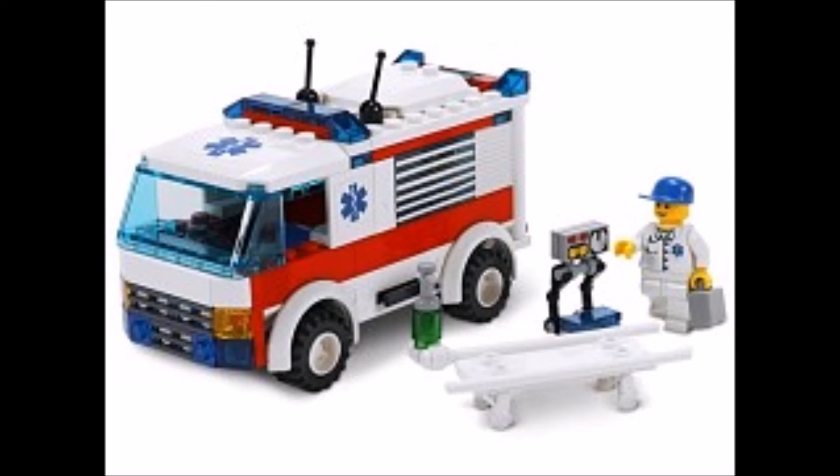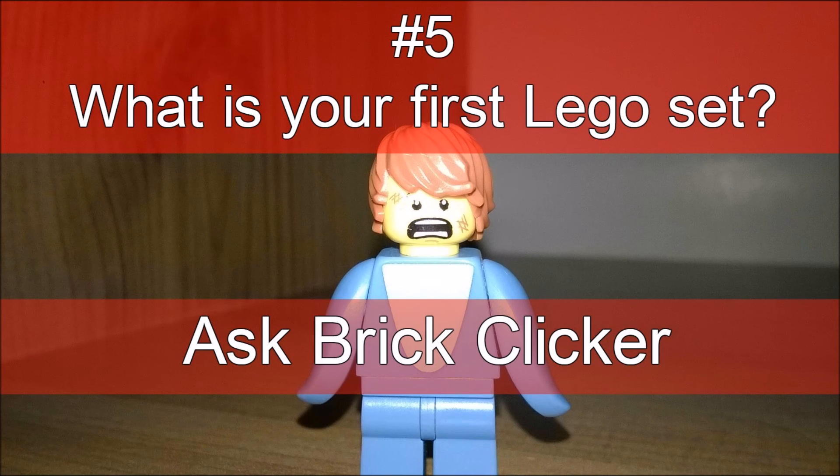There is a poll — if you press the 'i' on computer only — yes or no if you've got this set. In the comments, tell me what your first LEGO set is. I'd like to hear that and I'll be responding to them. Please like, comment, and subscribe, and keep sending me your LEGO-related questions.